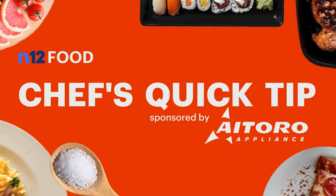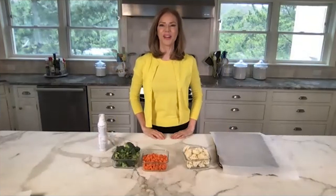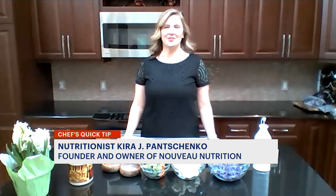In today's Chef's Quick Tip, the pros of buying already prepared veggies, especially for busy families. I'm Tina Redmond with today's Quick Tip. Joining us is nutritionist Kira Penchenko from Nouveau Nutrition Fertility Wellness.